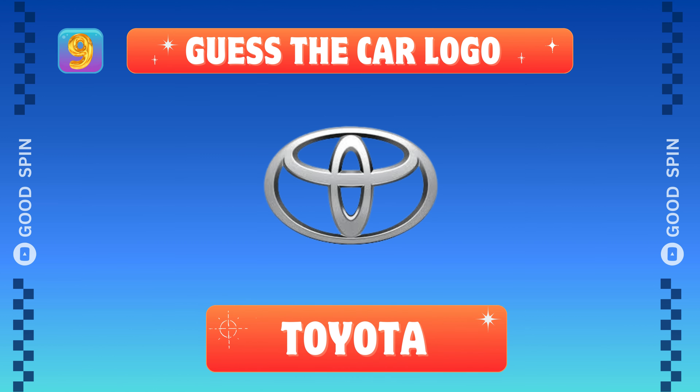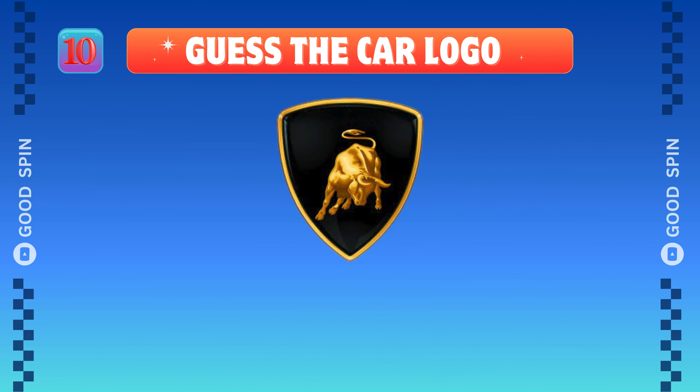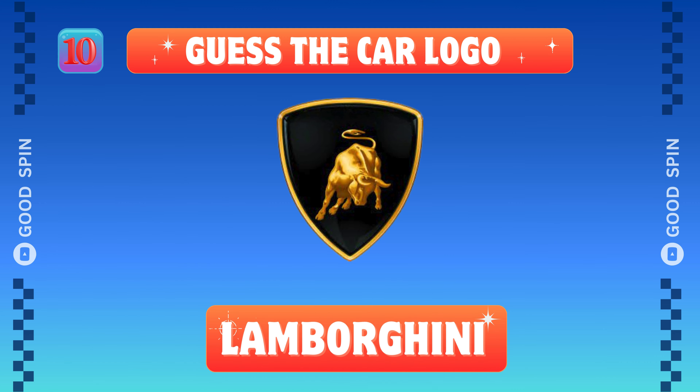Toyota, Japanese innovation drive. Lamborghini, Italian bull majesty.